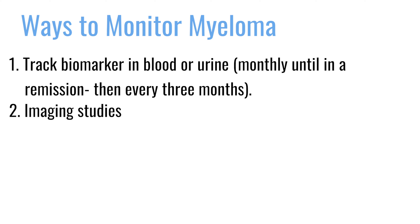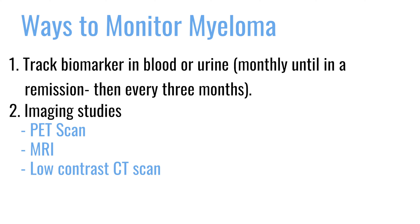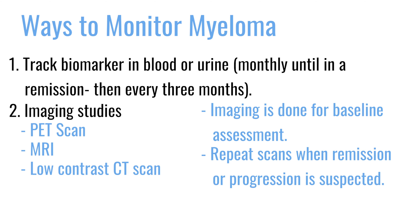Another tool for monitoring myeloma is imaging studies — either a PET scan, an MRI, or a low-contrast CT scan of the patient's body. This lets us identify where there are tumors or concentrations of active disease, establish a baseline, and then monitor with subsequent imaging during treatment — repeating scans when we suspect remission or progression.